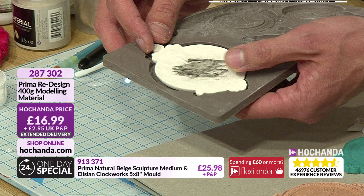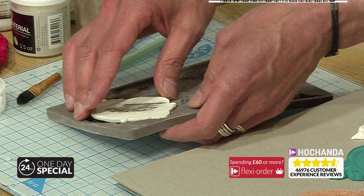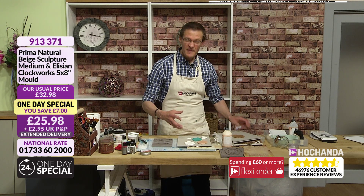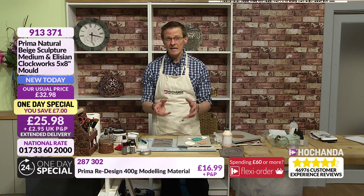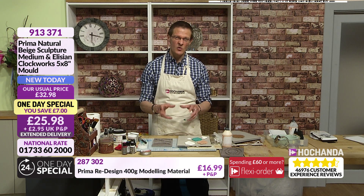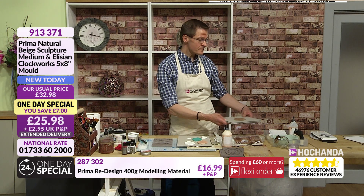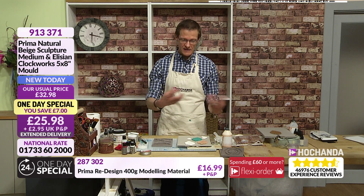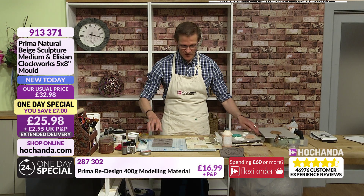Do the pieces shrink as they dry? They do indeed. Let me take this one we did earlier - you can see that's how much they shrink, they actually shrink quite a lot. But you don't lose any of that detail. So just bear that in mind if you're making something to put round a tin or a vase - make sure you're aware that yes, it will shrink. That's purely down to the moisture within the clay - because we're adding more moisture into it, it's going to take a little bit longer to dry.